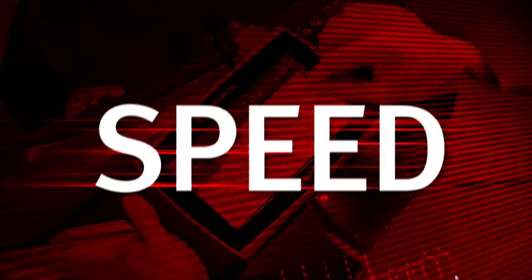Ask your Snap-on representative for a test drive today. Feel the speed. Feel the confidence. MODIS ULTRA from Snap-on.